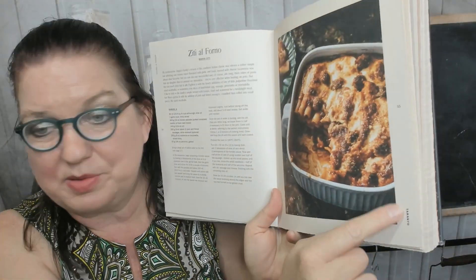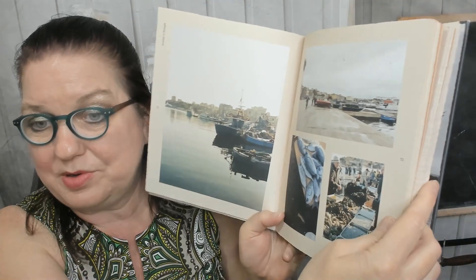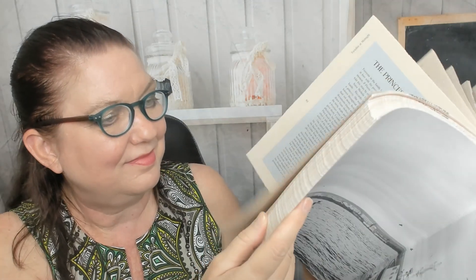I'm going to start skipping ahead because I can't show you the whole book. Baked ziti. I like that this cookbook tells you which chapter you're in on the side of the page — that makes it easier to find the next chapter. And we're going back to looking at some more travel photos.